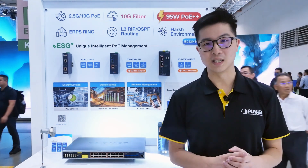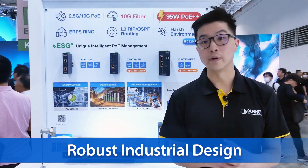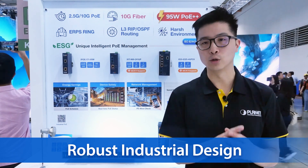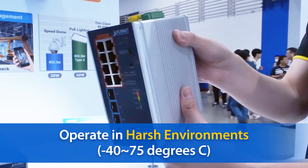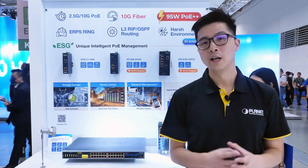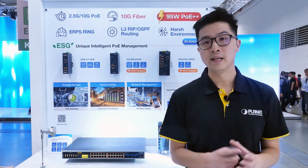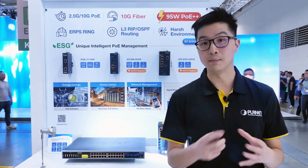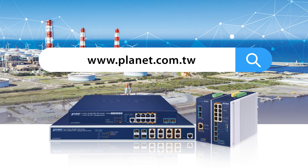Planet industrial PoE devices are designed to provide a reliable, high-performance 10G network for the fastest industrial and outdoor environments, with its IP30 metal casing and withstanding temperatures ranging from negative 40 to 75 degrees Celsius. Here at Planet, we want to ensure we provide the highest-performing network devices and help you achieve a more sustainable future. To learn more about products and solutions from Planet Technology, visit our website or follow us on social media for the latest updates.